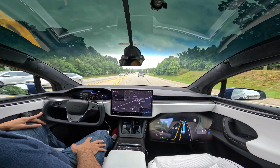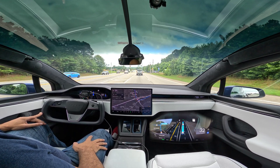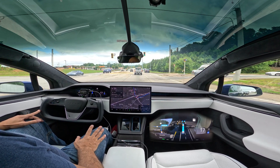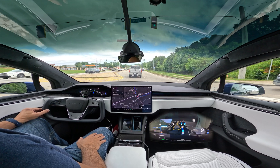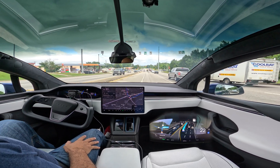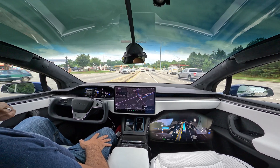On my way to the post office to test 11.4.4, which I just installed. That's interesting — it stops here. Okay, not bad. So yeah, it seems to be new now that the car doesn't want to block an intersection.